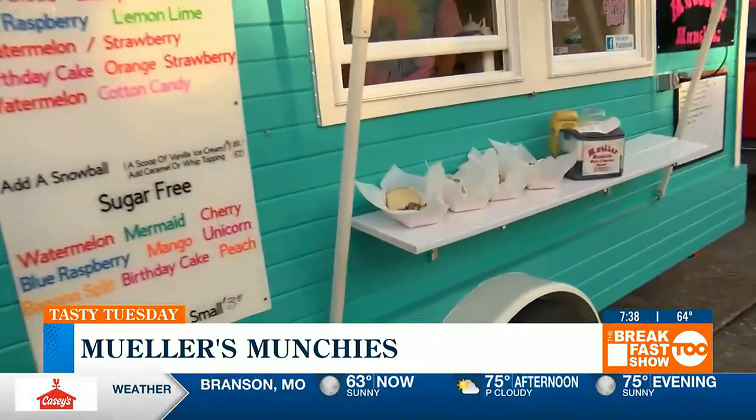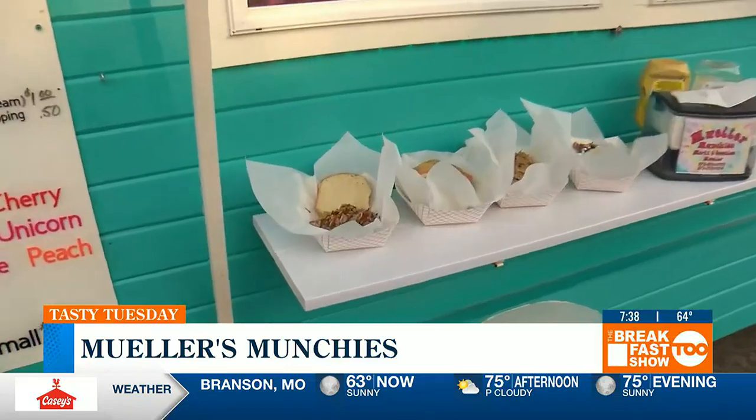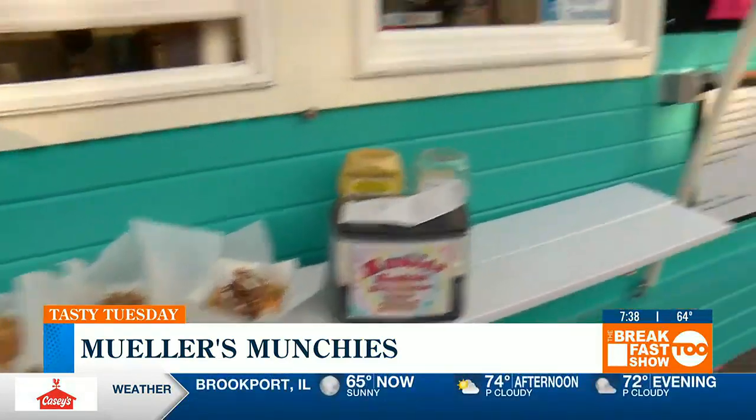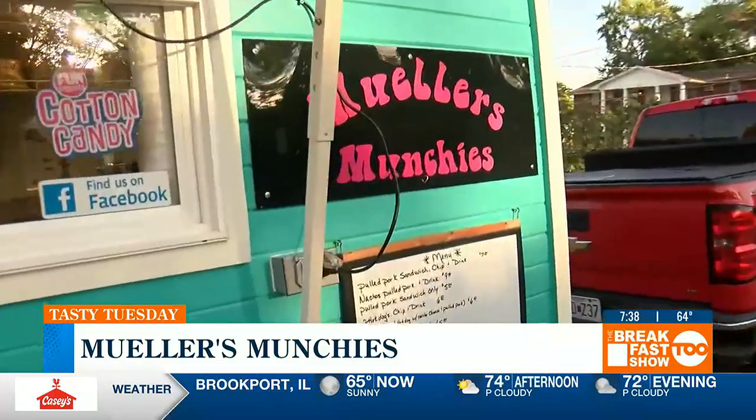Where did you guys get the idea to start Mueller's Munchies? Well, a few years ago we worked for another gentleman that had a food trailer. We hadn't done it in a few years and decided to add something to our existing business, and this is what we decided to go with.